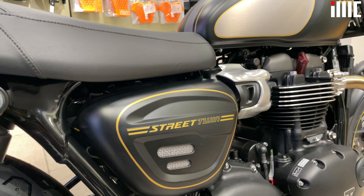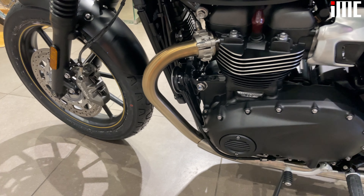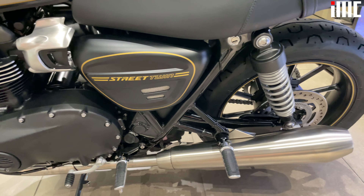Hey guys, welcome back to Ignite Motorrad. Today me, Jayraj and KV are at BU Bhandari Triumph and we're going to be shooting quite a few bikes here, so there's going to be a lot of awesome videos coming.